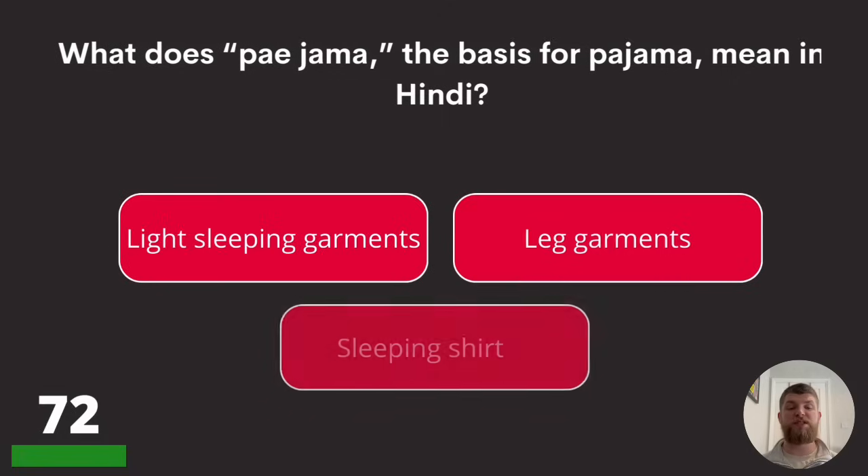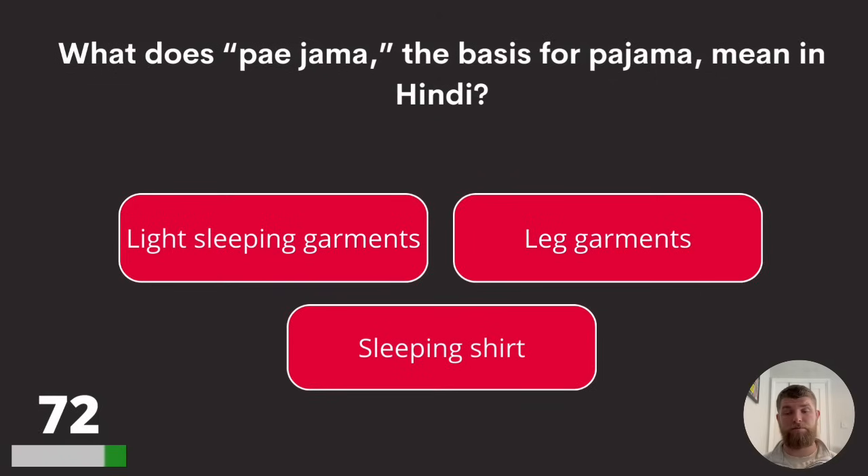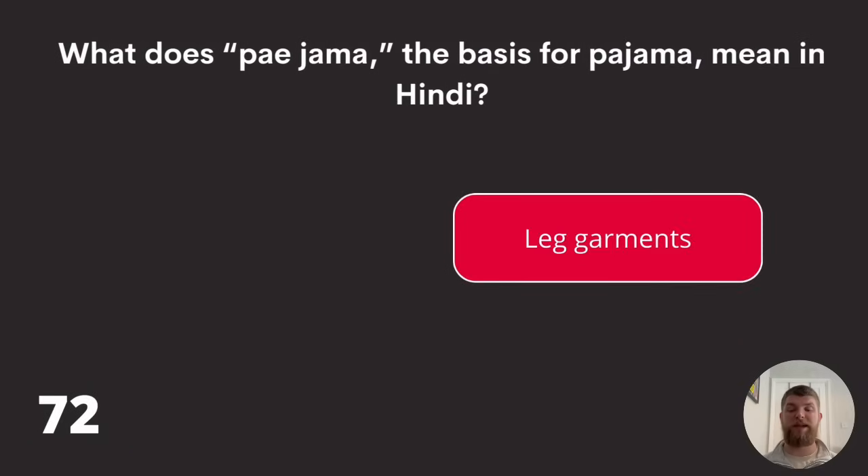Question seventy-two: what does 'pajama,' the basis for 'pyjama,' mean in Hindi? Sleeping garments, leg garments, or sleeping shirt? The answer is leg garments.